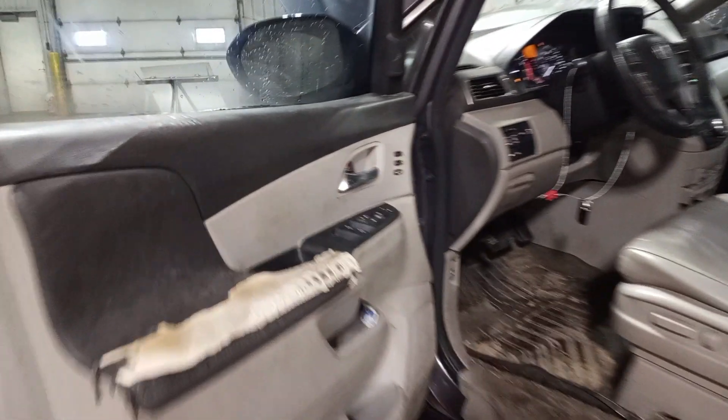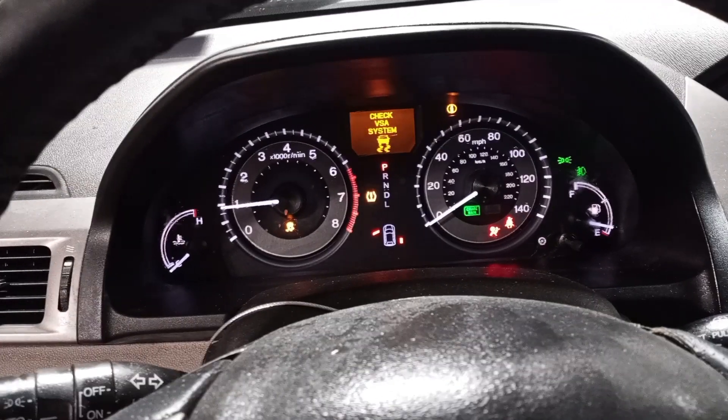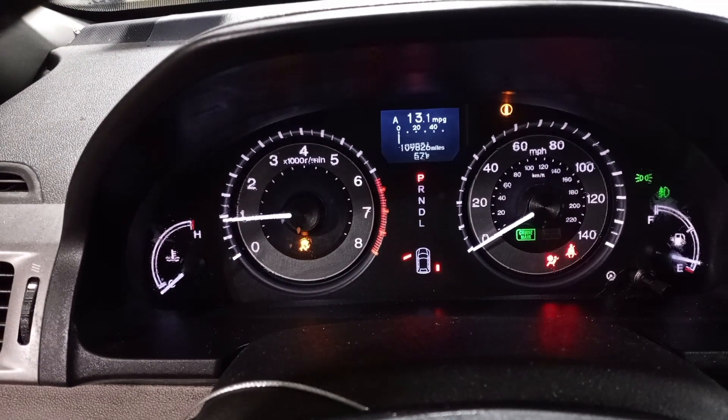Black and gray leather interior, front seats with driver memory, sunroof, rear entertainment, navigation, and premium sound system. You can see the miles on the cluster. Second row is 40/20/40 configuration, with third row seating as well.